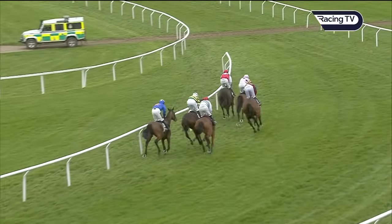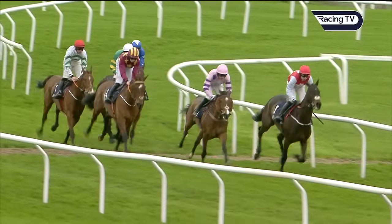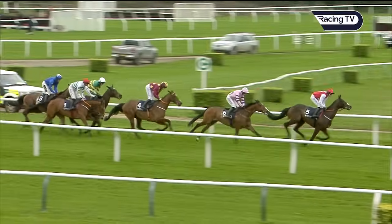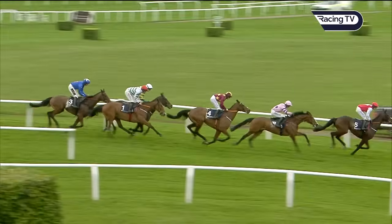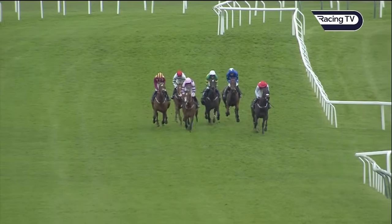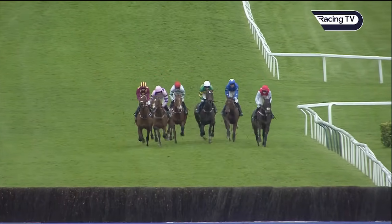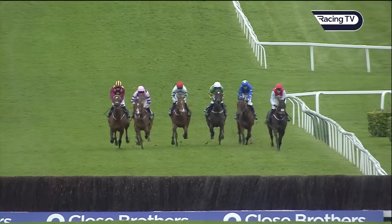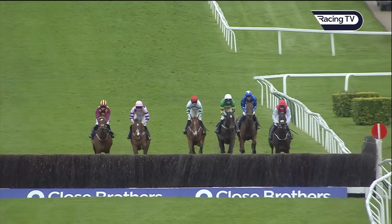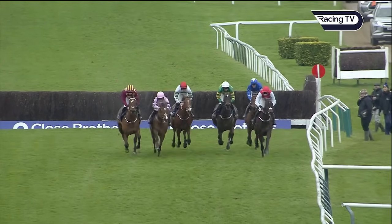Giovinco in blue is still there with American Mike at the rear of the field. The sextet are still covered by only six or seven lengths — they've got three fences to jump. Headed by Sandor Clegan by a length, Stay Away Fey in the pink colors in second, being ridden along to try to keep tabs on him. On the left is Monte Star, right in the center Fact To File — see the white star on his head. American Mike with a red cap is there, Giovinco the outsider in blue still in touch. Any one of the six in the Brown Advisory can win.